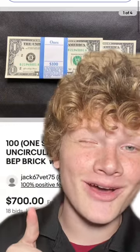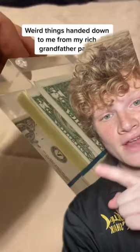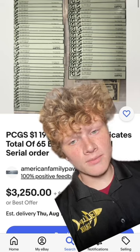...and it sold for $700. But guys, these aren't from 2021, they're from 1969. And remember, they've never been touched by humans. They're in perfect condition. It's worth a lot of money.